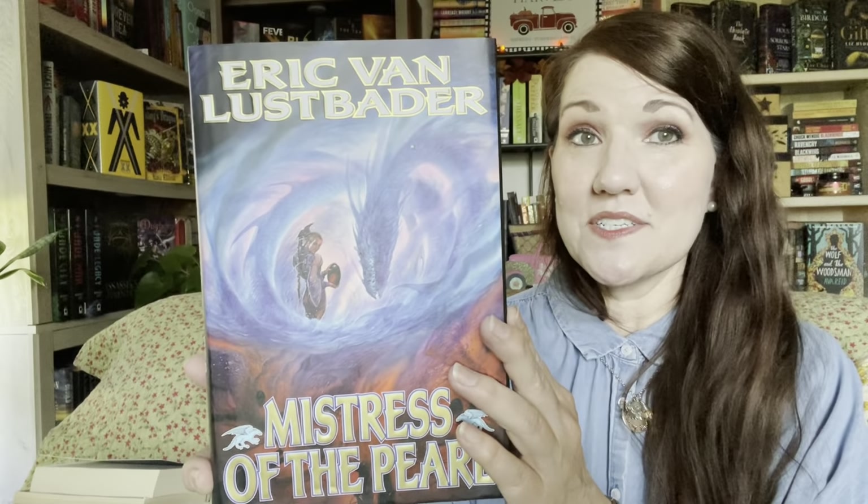This next book I had never heard of before, so let me know if you've read from this author. It's Eric Van Lustbader and Mistress of the Pearl. This is book three in the Pearl series, so I would need to hunt book one down to get started on reading this. But that cover with the dragon on it — that is gorgeous. I wonder what the other two covers look like.